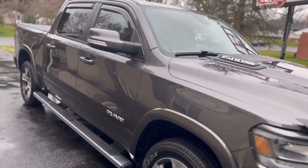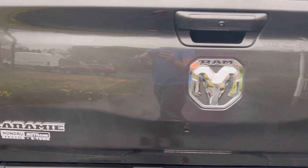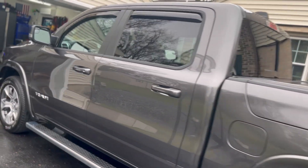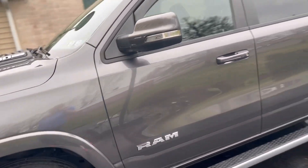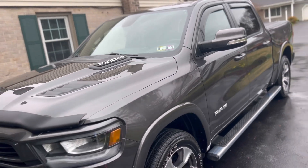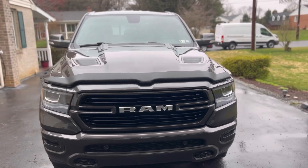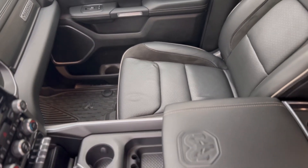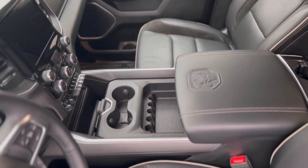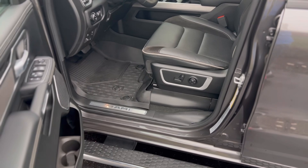When the family came to pick up the truck, it was a very emotional moment for all of us. There was a lot of respect and honor I tried to put into this detail, and I think they felt it. The wife was a little emotional — you could just tell how much love they had for their husband and dad. I'm happy to report the family was able to sell the truck very quickly and actually got more for it than they originally had thought.